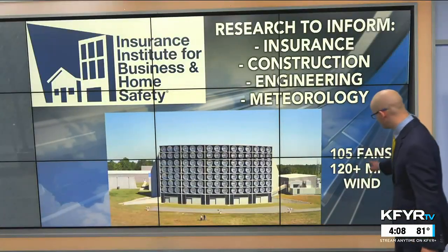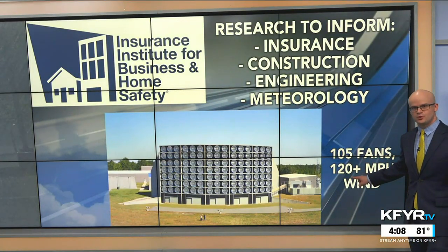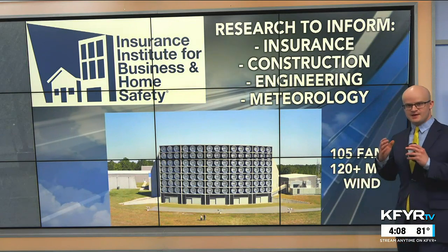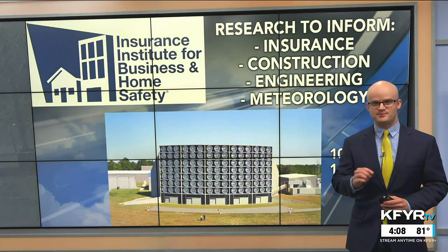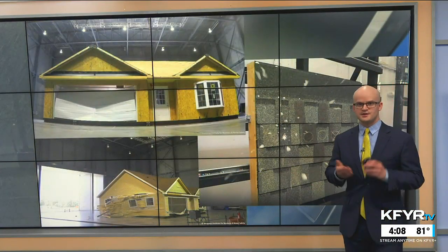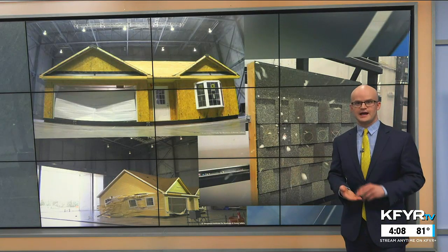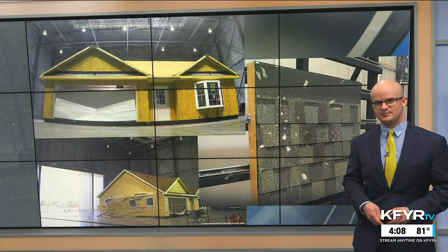The test facility has 105 fans or turbines that can produce 120-plus mile per hour winds, and they import full-scale structures built on site into that chamber. Severe thunderstorms can pose a whole range of hazards to homes and buildings — including high winds and hail — and many of these are being tested by meteorologists at IBHS.